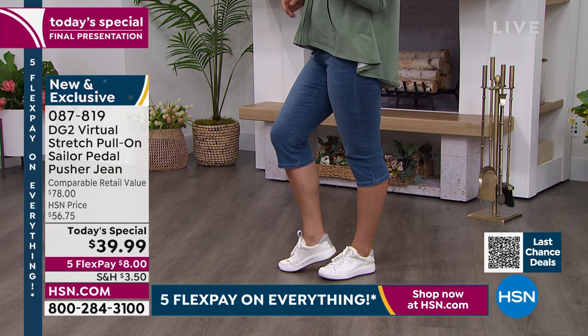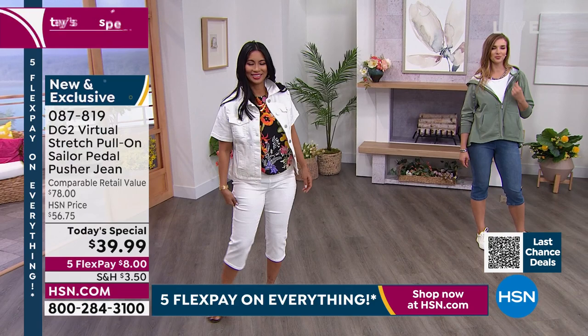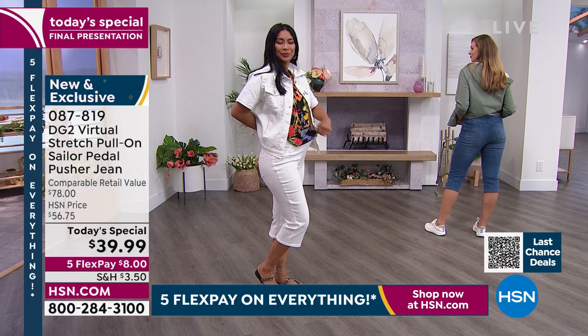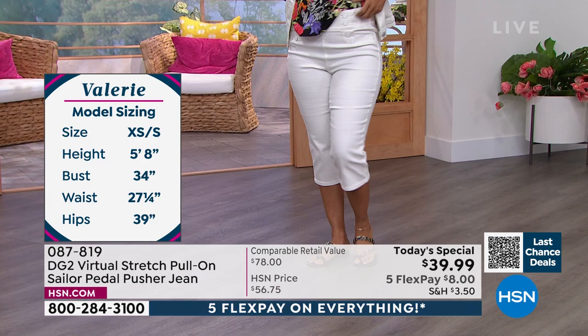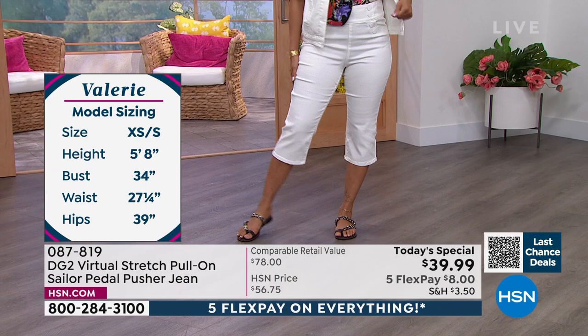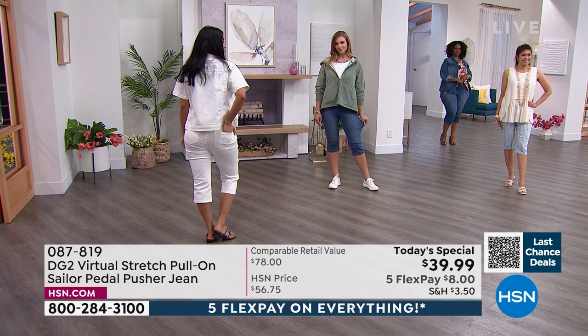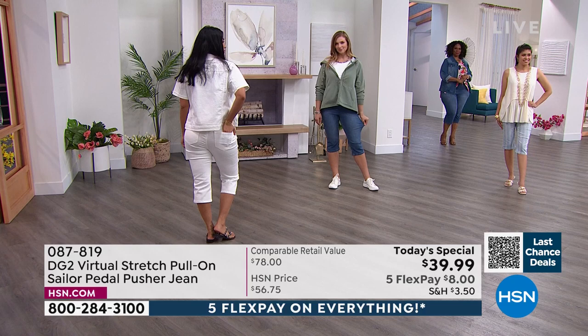These are truly an experience to wear. What I always find with Virtual Stretch is I want to move in it because the more I move in it, the more it glides over my body and the better I feel. I love the fact that it does not grab at the knee or the calf — you've got a lot of freedom here.